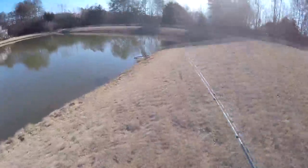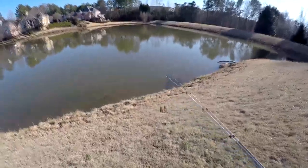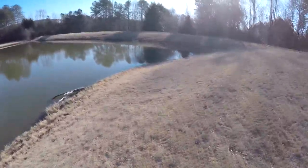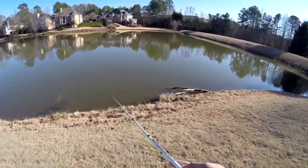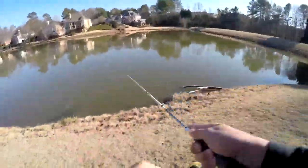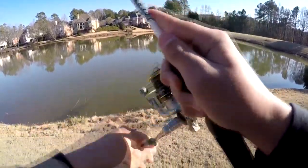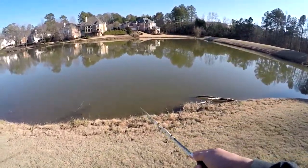I should at least be able to see like a small bass, but nothing. By the way guys, this is the pond in my neighborhood — do you recognize it if you saw my first video? I just got snagged into another tree. My explanation in this video is complete and utter garbage because I can't speak.